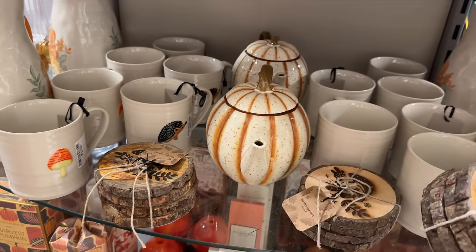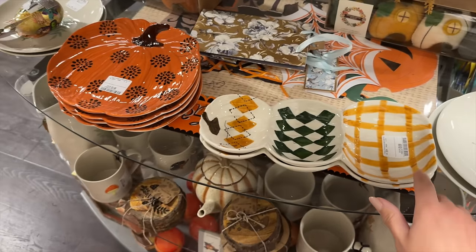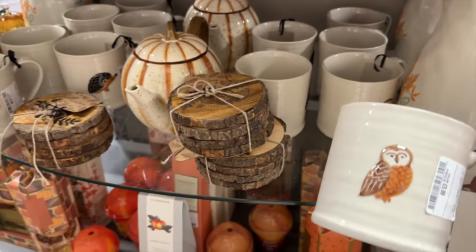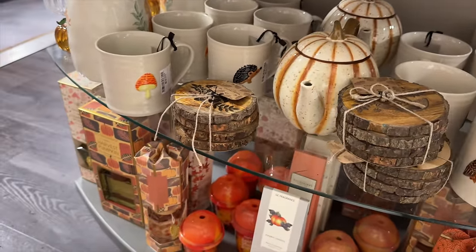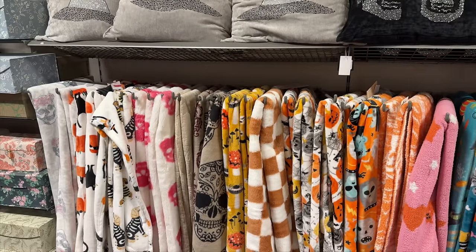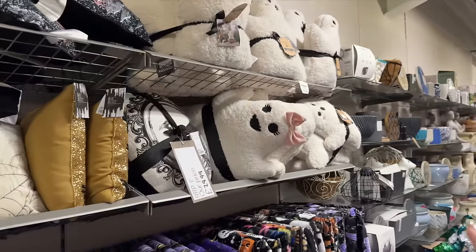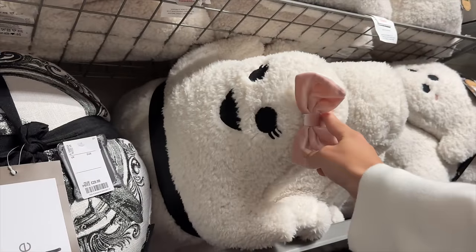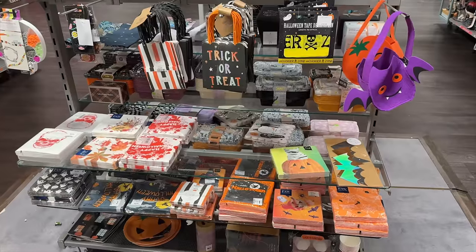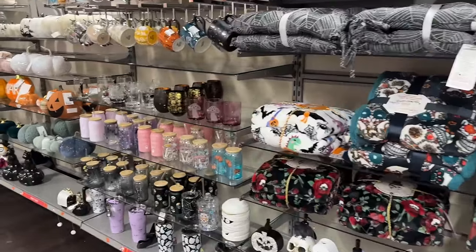I'm just in TK Maxx and they've got this gorgeous kind of woodland type section. We've got some lovely little plates, little snack bowls, and some mugs at £3.99 with loads of different designs - hedgehog, owl, toadstool. There are little coasters, a little teapot, and all of the Halloween throws and cushions. They've got some ghost cushions with little bows - it looks like a set of three, like mum, dad and baby.